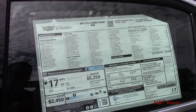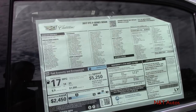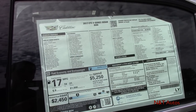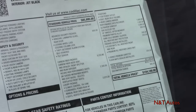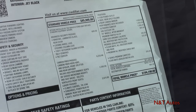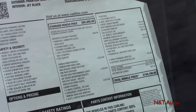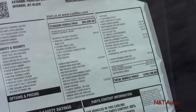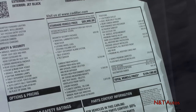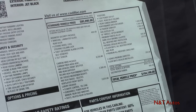Let's take a look at the window sticker and see what options this car has. It's a very loaded car. We have the advanced security package, and also a carbon fiber package which absolutely beautifies this car — though it is quite expensive at $6,250.